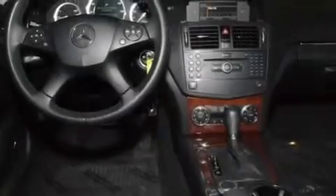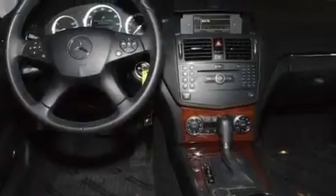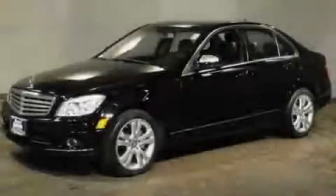This vehicle has less than 27,000 miles. This automobile won't last long at this price. Call and arrange a test drive now.